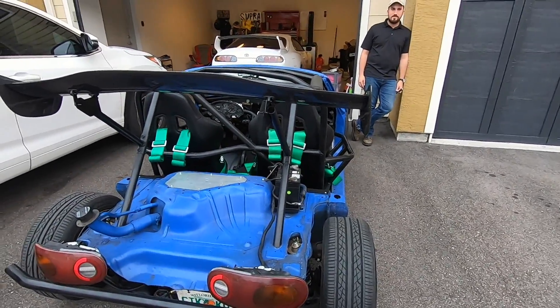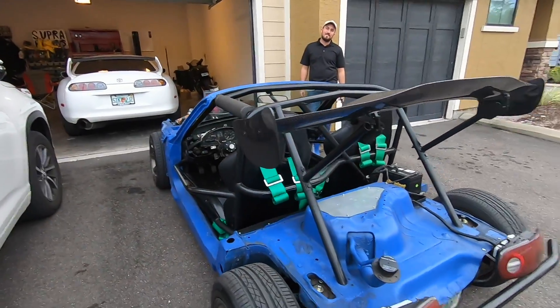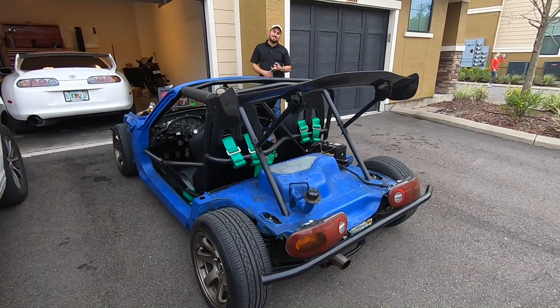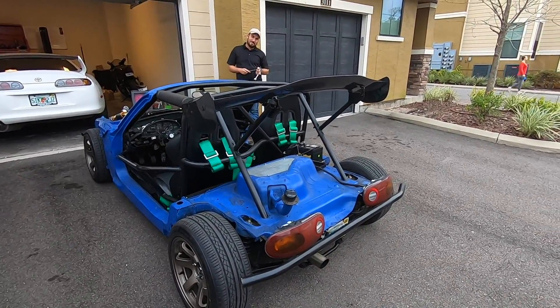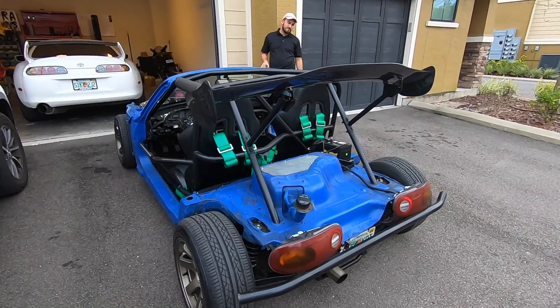This car has a traction problem because it does have decent power and it's really light. So I think with the wing you can feel it pressing down on the back — it helps in that sense — but you think it's like a giant air brake, right? I really believe you get a better time with the wing on. Our personal best right now is a 13.3 at 106, almost 107. Hopefully we can beat that.